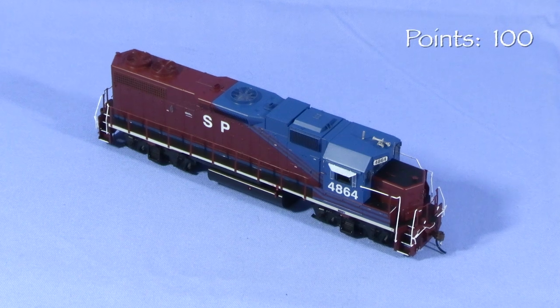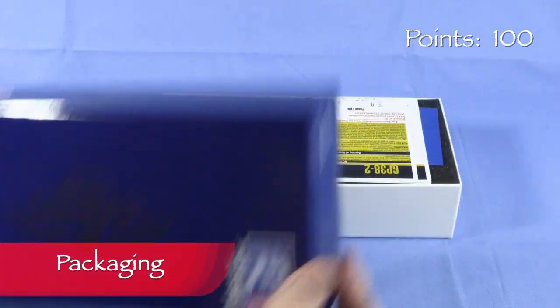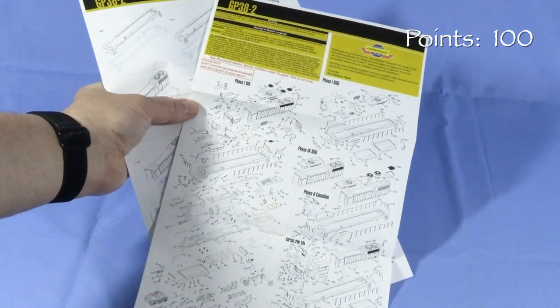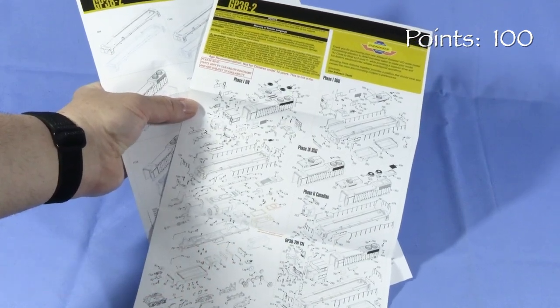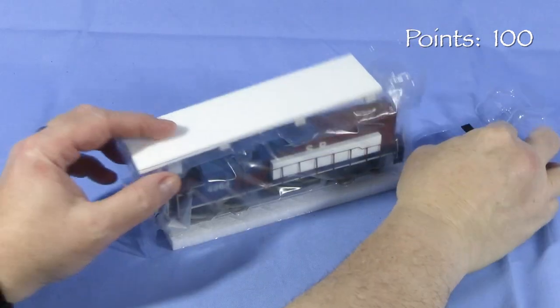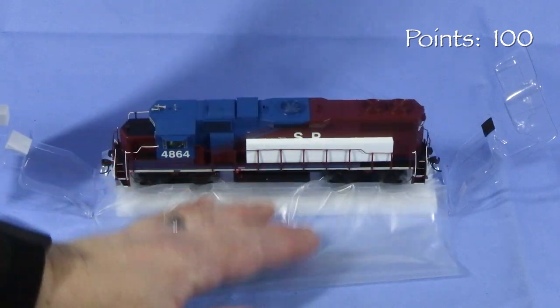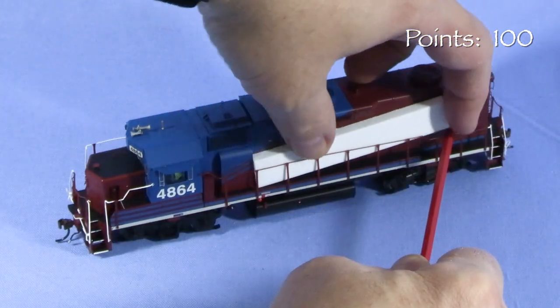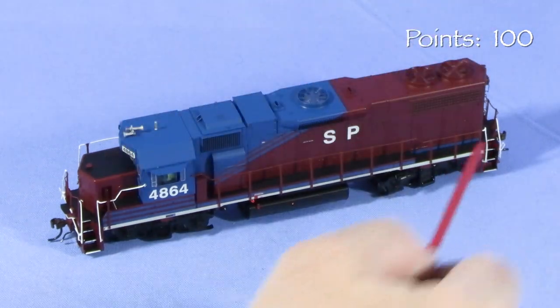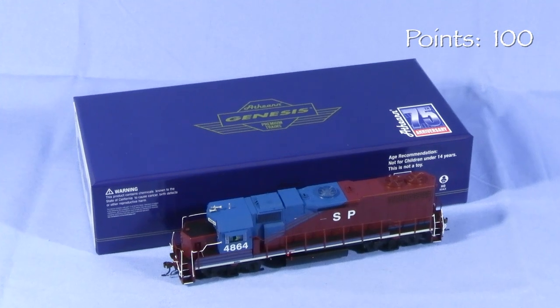We'll start the engine at 100 possible points. The model is packed in a sturdy cardboard box. Inside the box are a couple of information sheets with exploded view drawings and parts lists. Soft foam surrounds a two-piece plastic cradle that holds the model. Flexible plastic on top of the model offers some additional protection against scratches. The handrails on the long hood have foam protectors. This is an excellent box that should do a good job protecting the model for storage and transport.